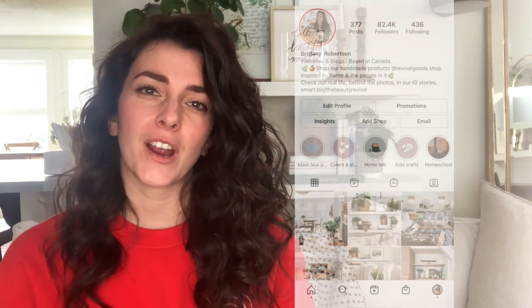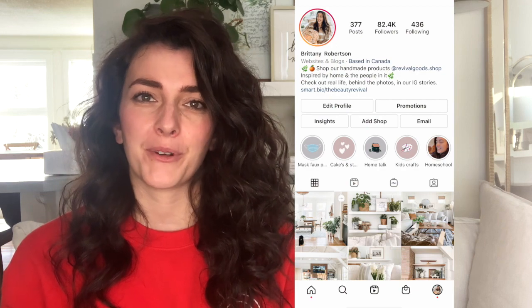Hi you guys! Welcome to The Beauty Revival where we're inspired by home and the people in it. My name is Brittany and I write the blog thebeautyrevival.com and I also run the Instagram account the.beautyrevival. In today's video I wanted to share with you guys my latest IKEA haul.